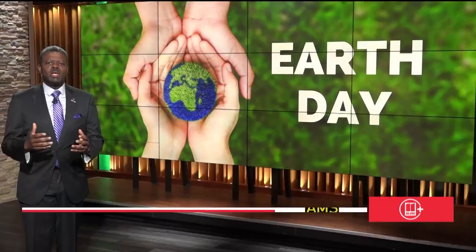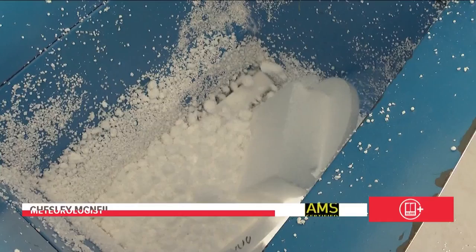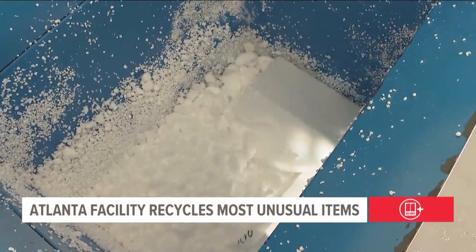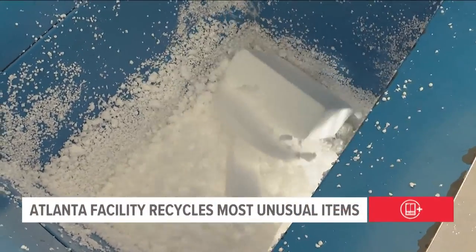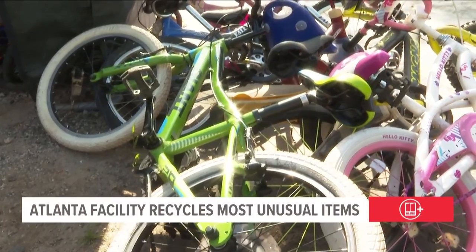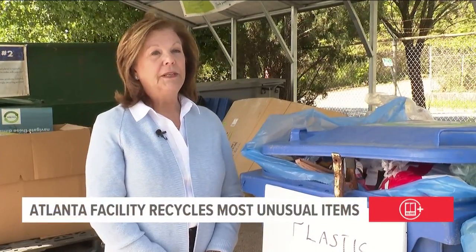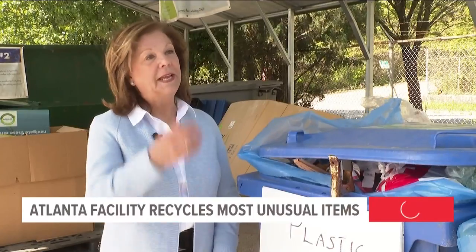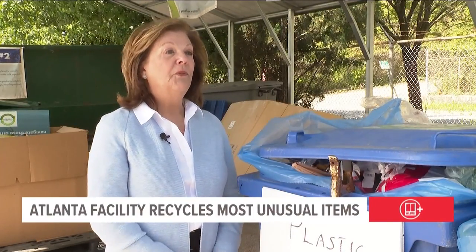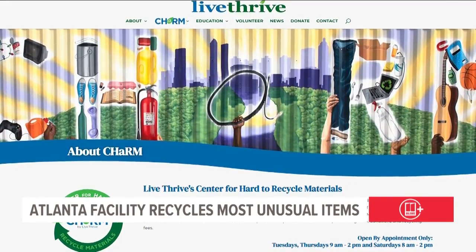This Earth Day, you can get in on the action by recycling your most unconventional household items, bringing them to the Center for Hard to Recycle Material in Atlanta, also known as CHARM. CHARM will take everything from styrofoam to used bicycles, electronics, and even cigarette butts, to be recycled or processed and given new life. All you need is an appointment. CHARM's mission is to create a community that cares about a healthy and sustainable environment and to educate people that everything in your home possibly has another life before you throw it away.